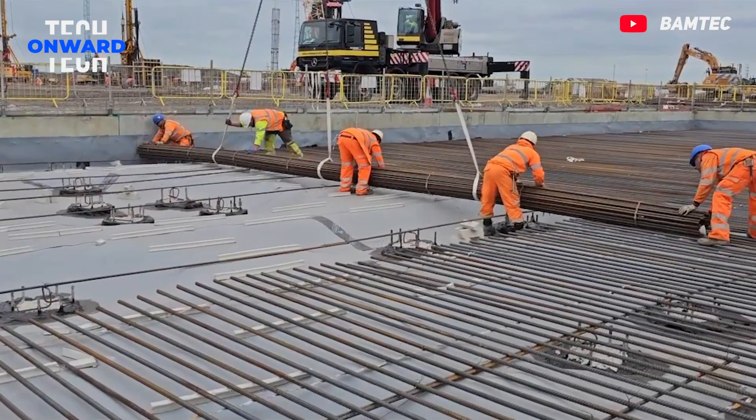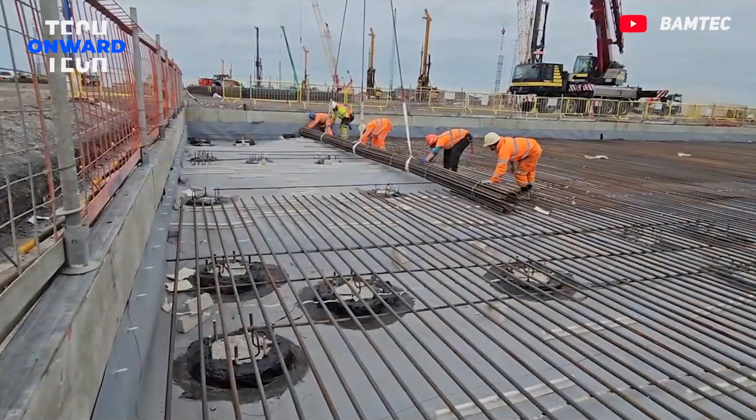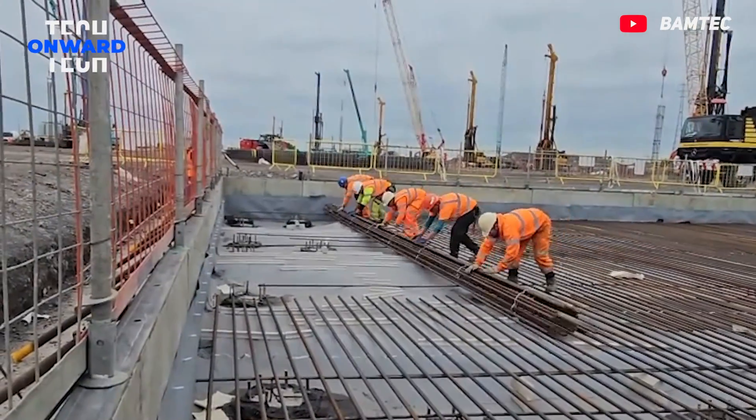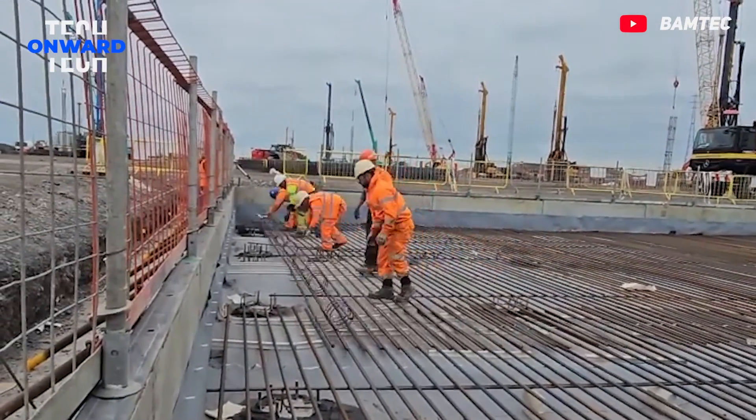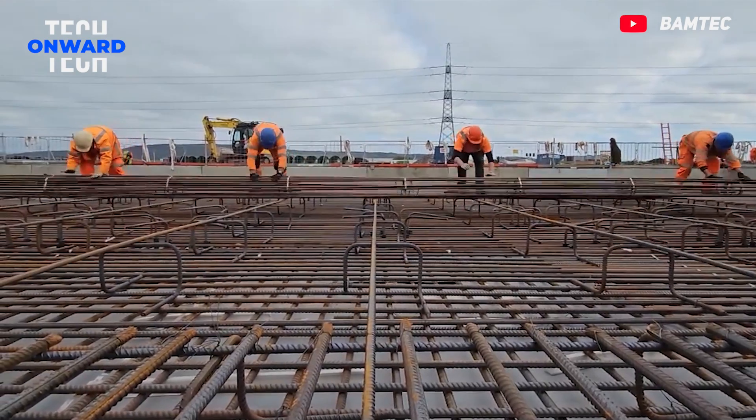Bamtec rolled reinforcement saves significant time on site. Installation is extremely simple and extremely fast. Its quality is also excellent. Since it comes rolled, it is easy to place and reduces labor costs.